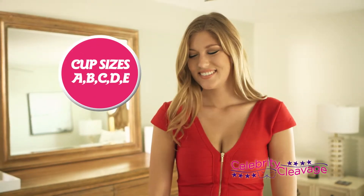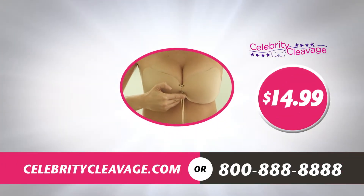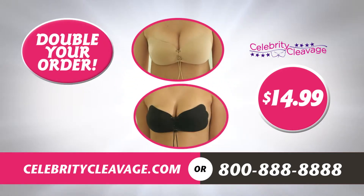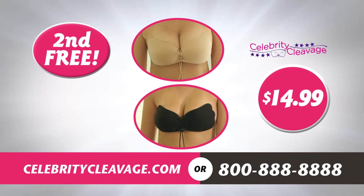Simply select your cup size and choose from nude or black. But wait — it gets even better! For a limited time, if you click or call now, we will double your order and send you a second Celebrity Cleavage Bra absolutely free! That's two Celebrity Cleavage Bras for only $14.99.